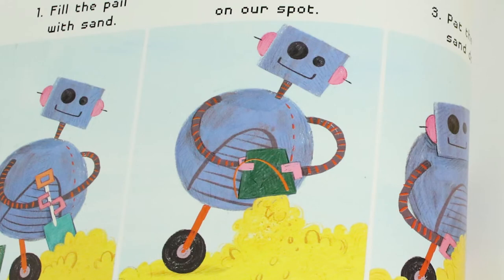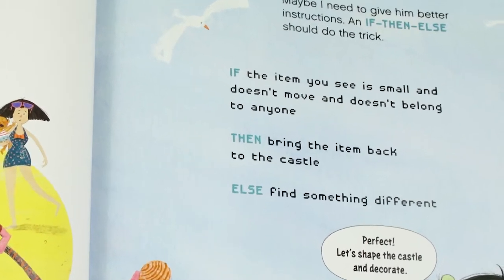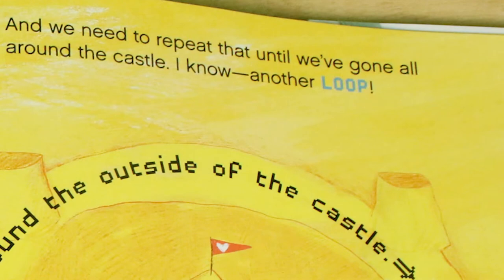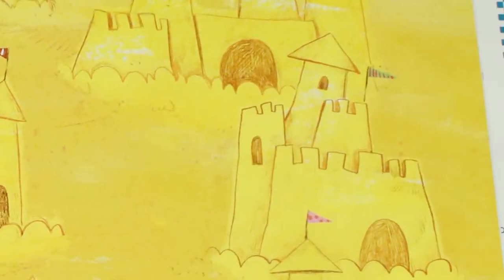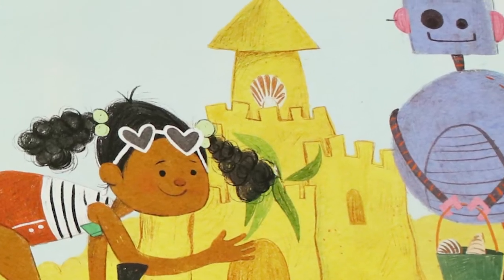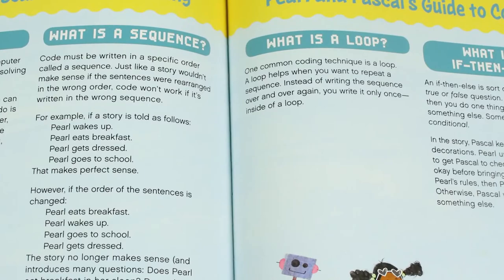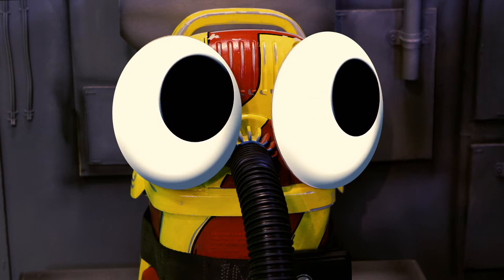There are obstacles in the way, so Pearl has to problem-solve and direct the robot where to go. It takes some practice but Pearl gets better and better. If you like to solve problems, coding may be something for you. The book also teaches some basics of coding terminology — words we'll come across when we code, like sequences and loops. One great thing Pearl learns is that once a robot knows what to do, it can do it again and again — that's one of the reasons robots are so helpful. What a great way to be introduced to coding!